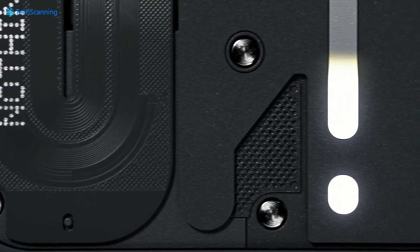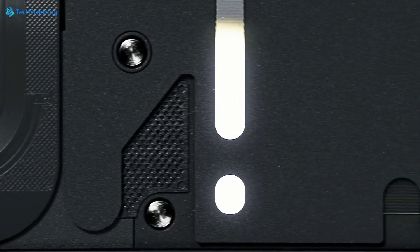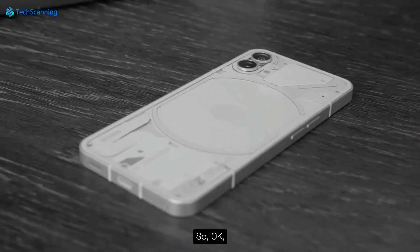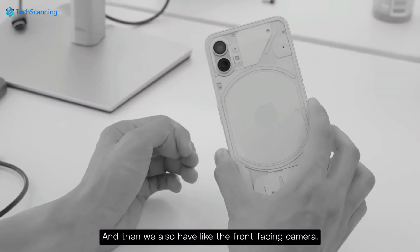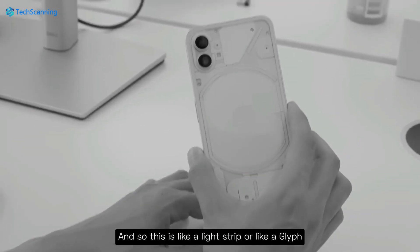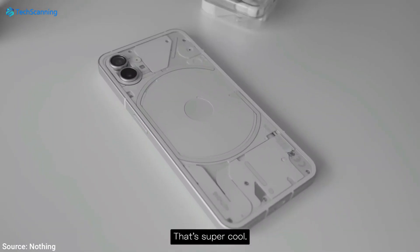Hey lads, TechScanning here. So last year, the phone that built quite a hype because of its distinct and innovative design was the Nothing Phone 1. And to be honest, it keeps up with the hype pretty well. That transparent back panel with LED glyphs looks incredible.